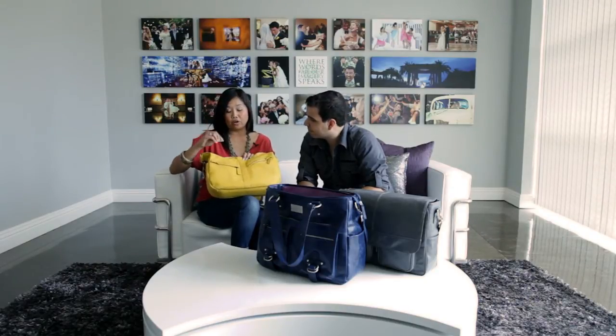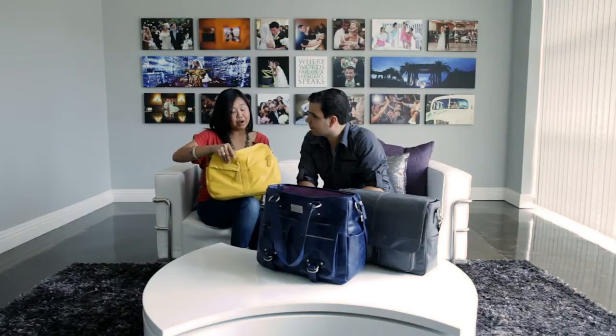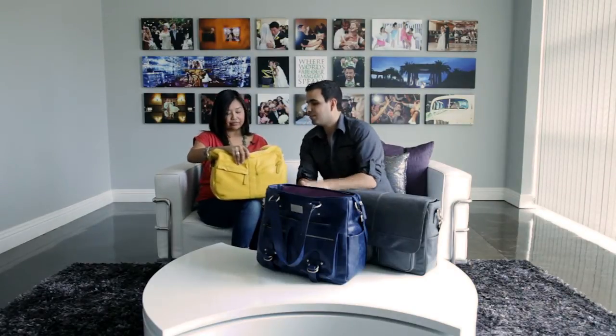It was just the right size for that small senior photo session. It's actually good for travel too, and for mom photographers who are just taking their kids to the park with a DSLR — it's perfect to tote your things around in.